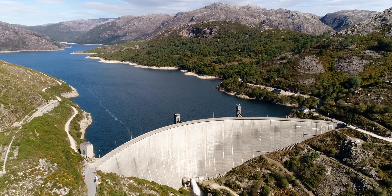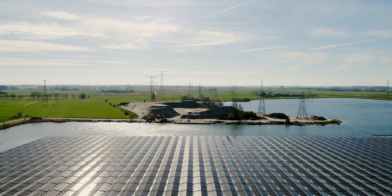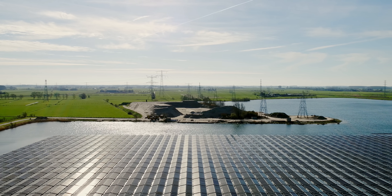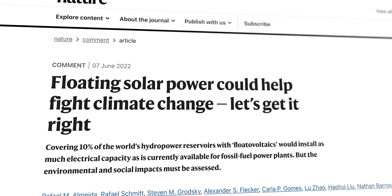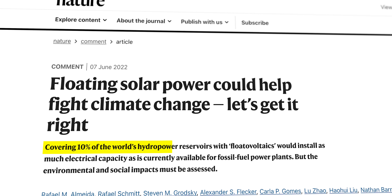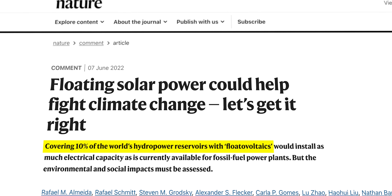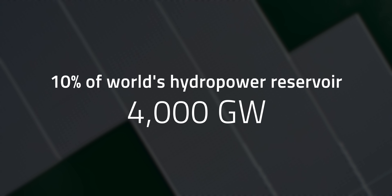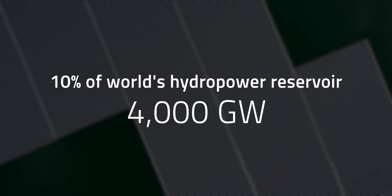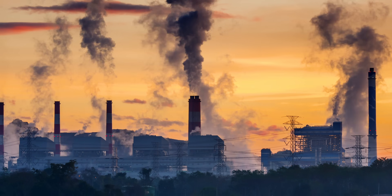Combining hydropower with floating solar is one example. Most hydropower dams have a nearby lake to hold excess water, and floating solar can be easily installed on these lakes to directly send electricity to already existing infrastructure at the plant. In a Nature article published in June, researchers estimate that covering just 10% of the world's hydropower reservoirs with solar panels would create almost 4,000 gigawatts of solar capacity — equivalent to the electricity generation capacity of all the fossil fuel-based plants in the world.